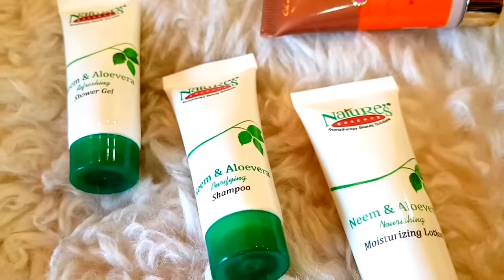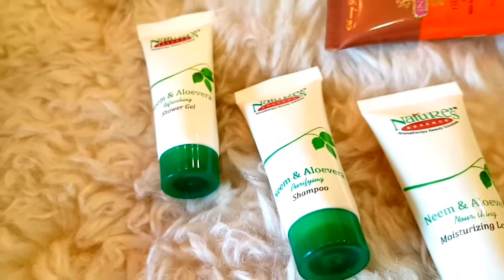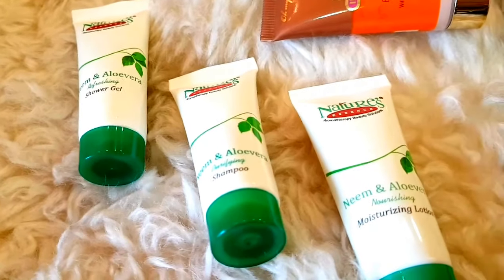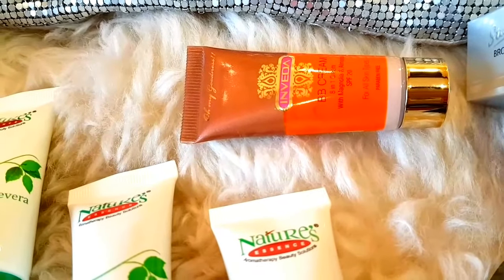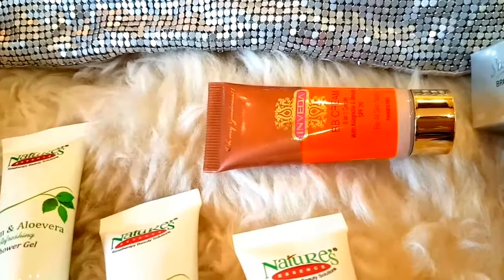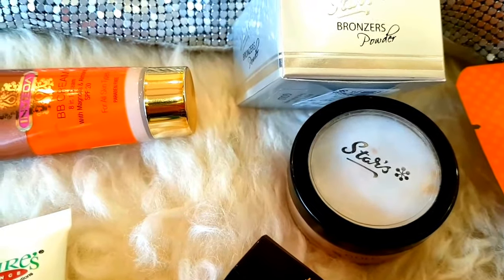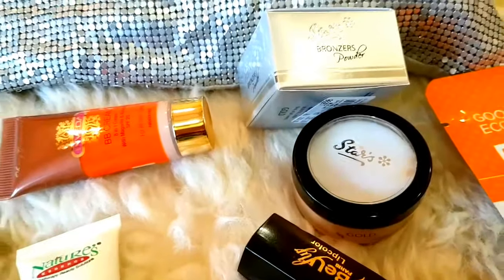The next thing we have here is this Nature's Essence Travel Kit — a very, very superb kit. I had three of these; I am keeping one and giving two away. There is Neem & Aloe Vera Refreshing Shower Gel, Shampoo, and a Moisturizing Lotion. Next is this Inveda BB Cream with an SPF of 20 in a matte finish — paraben free. I got this in a fab bag but I don't use BB cream, so this is untouched. Next is the Stars Illuminating Powder — very beautiful but very subtle, and I don't like subtle highlighters, so this goes to a lucky winner.